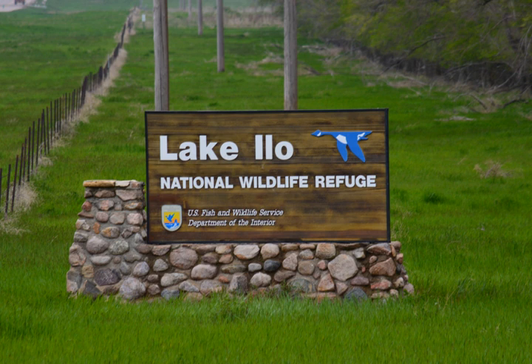Lake Ilo National Wildlife Refuge is located in the U.S. state of North Dakota and is managed from Audubon National Wildlife Refuge by the U.S. Fish and Wildlife Service. The refuge consists of Lake Ilo, surrounding wetlands and some upland range, providing habitat for hundreds of species of birds and numerous fish and mammal species.